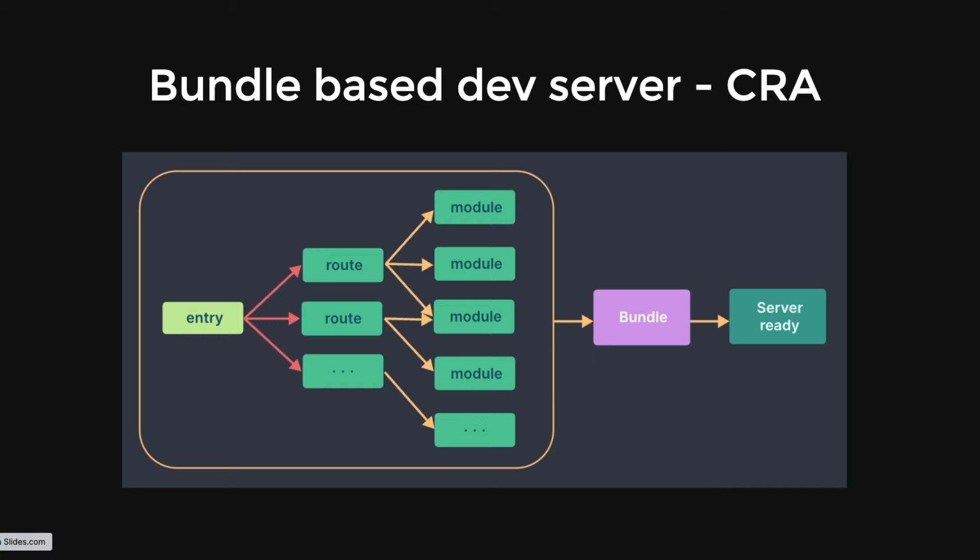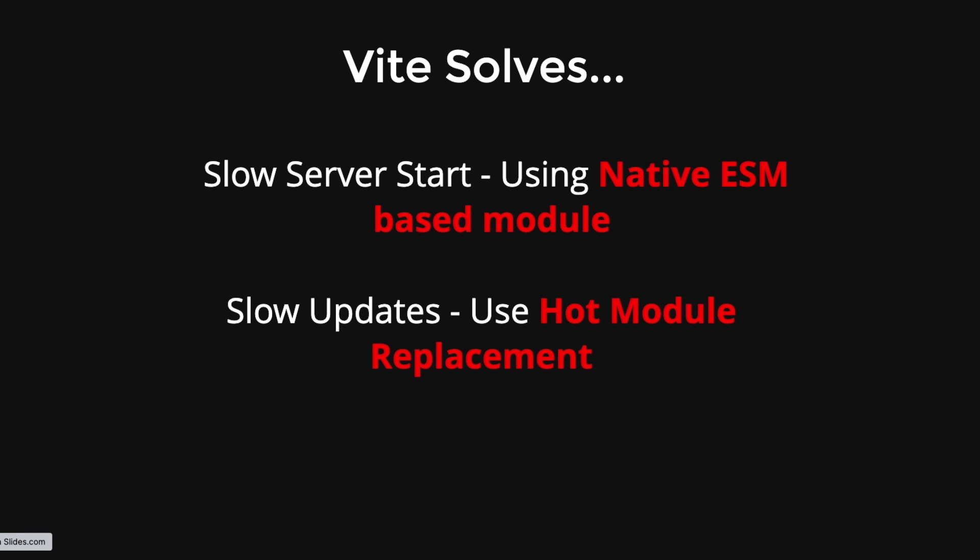Whenever we make any change to any file, all files are bundled again and then served on the browser. Now let's understand what Vite is trying to solve. Vite solves two major problems. The first is slow server start — all files are bundled first and then served. This problem is solved using the native ESM-based module, since the majority of browsers now support ESM-based modules, which can be injected in the HTML and run directly in the browser.